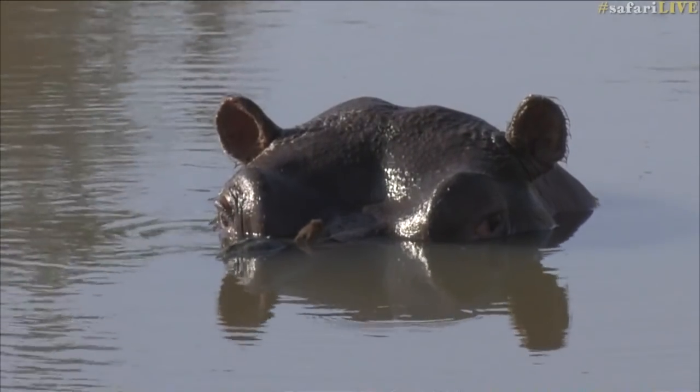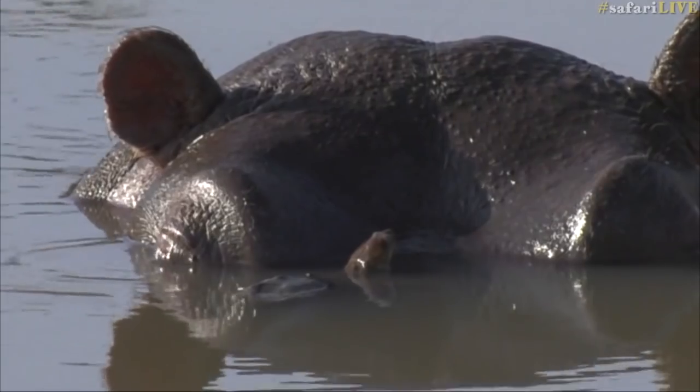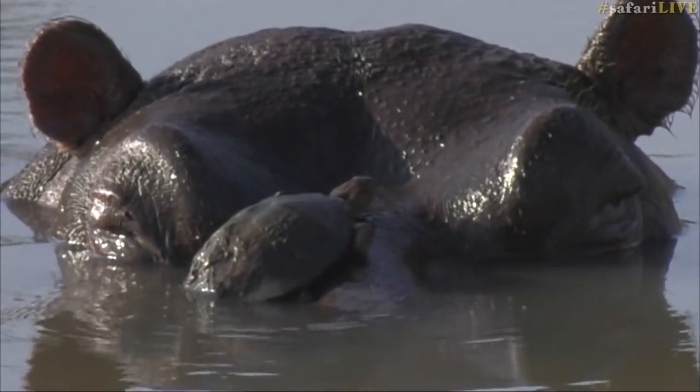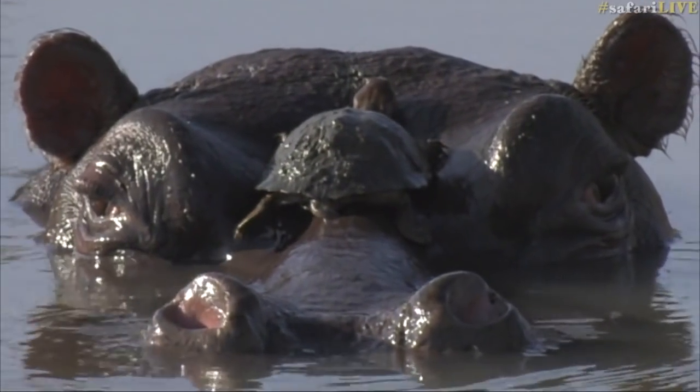Now let's see if our terrapin goes all the way to the top. Isn't this cool? You can see the hippo is not perturbed. It definitely knows that there's a terrapin on its head.